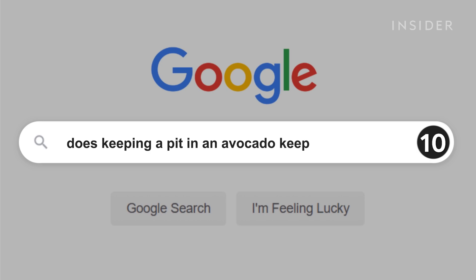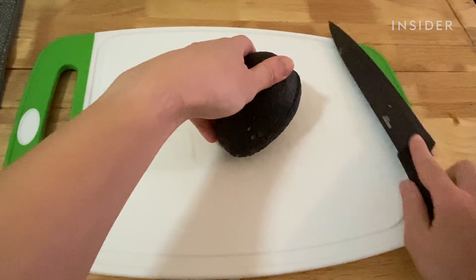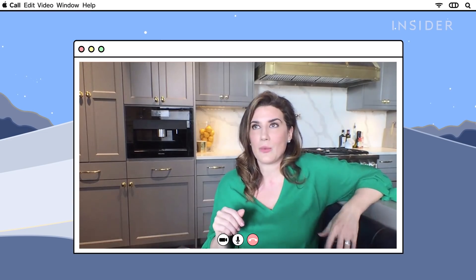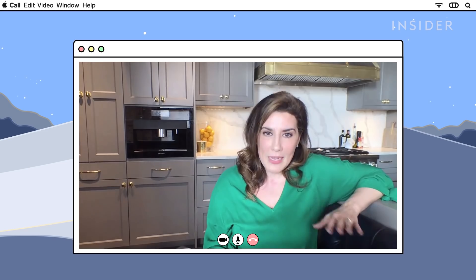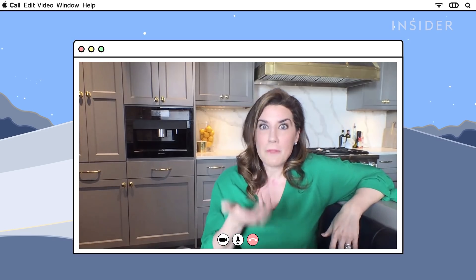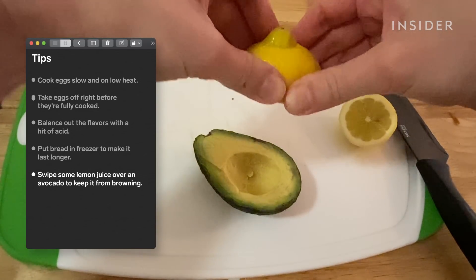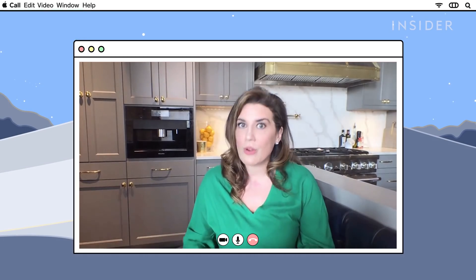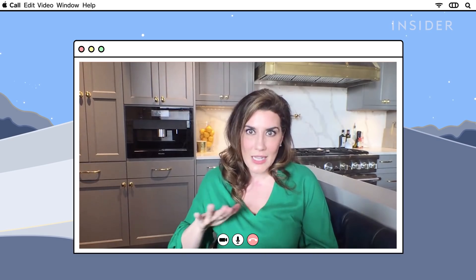Keeping a pit in your avocado keeps it from browning. No, it's not accurate. It will keep the avocado underneath the pit from browning, but the browning process is an enzymatic reaction that causes the flesh of the fruit to brown. The best way is to either swipe some lemon juice on it, use acidulated water — basically water with some acid in it — or a swipe of olive oil, which will create a seal on top.